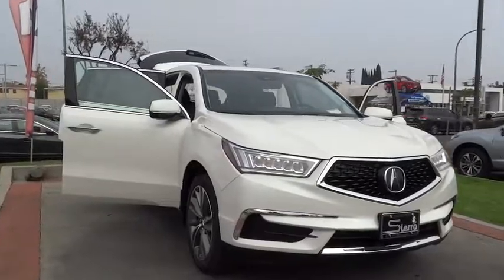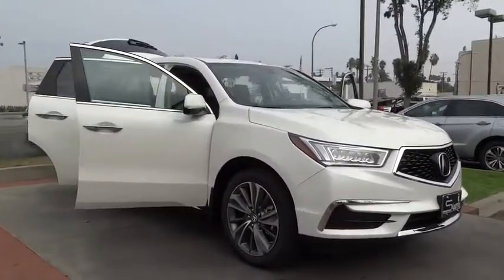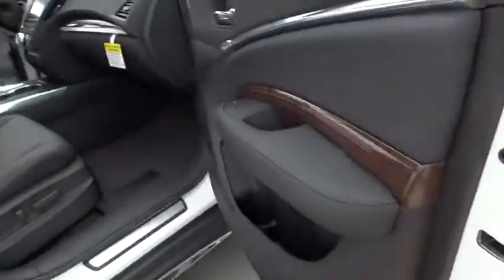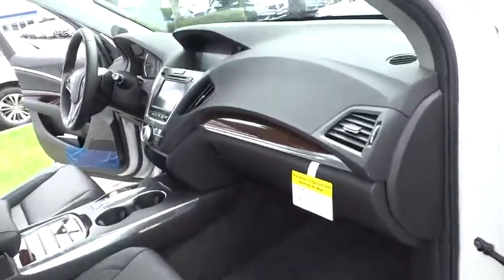Here are some of this vehicle's great options: remote engine start, stability control, traction control, keyless entry, navigation system, anti-lock braking system, lane departure warning, backup camera, power liftgate, and steering wheel audio controls.